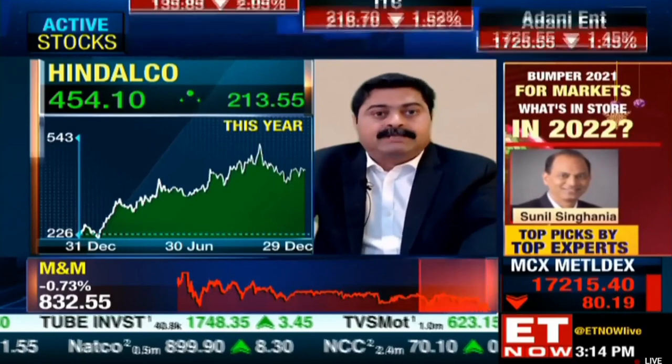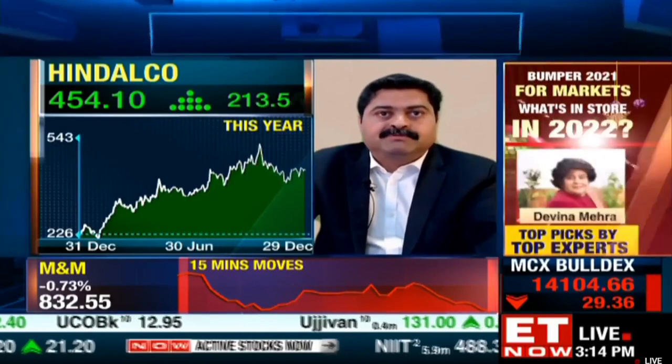The same is true for Tata Steel, which in the last one and a half to two years witnessed an up move from 250 to 1500 levels — a strong up move, hence the correction we're witnessing. For Tata Steel, 1150 is the immediate resistance, and on the downside support is around 1075-1050. That's the current range. No major downsides expected, but these stocks will consolidate between these levels for now.